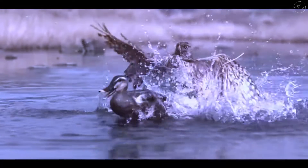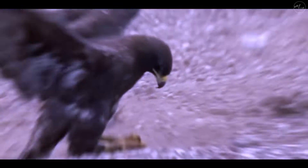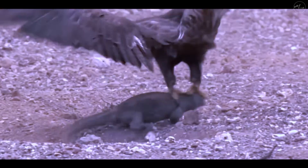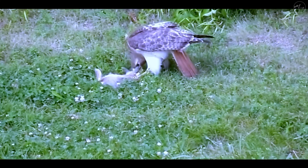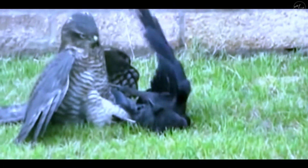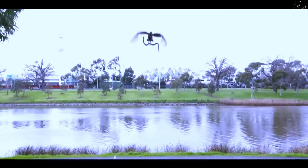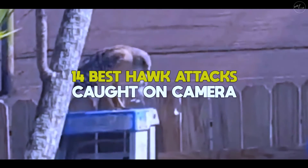Hawks are large, strong birds. Their large beaks are hooked for biting and shredding flesh, and their feet have sharp, curled talons for catching prey. Hawks can not only see farther than humans, but their visual acuity is eight times that of humans. If you want to see some spectacular hawks in action, keep watching as we count down 14 best hawk attacks caught on camera.